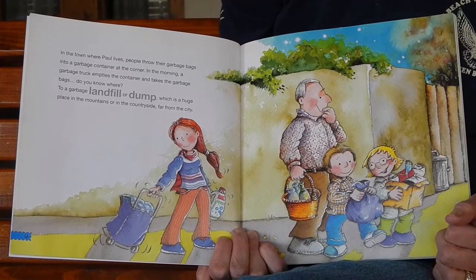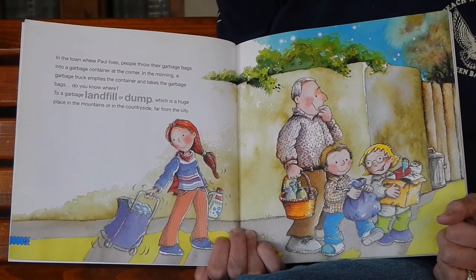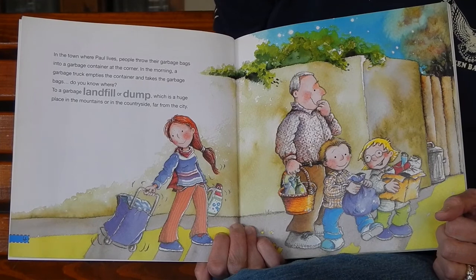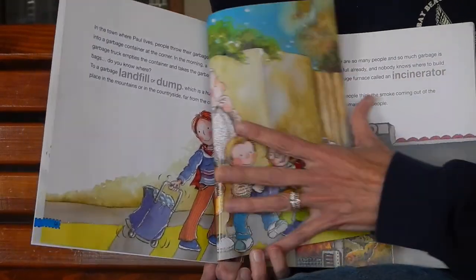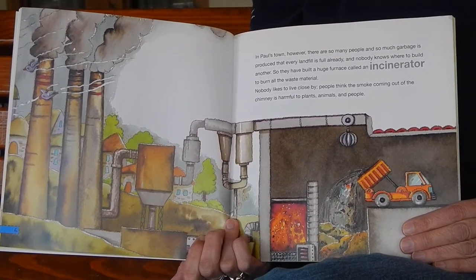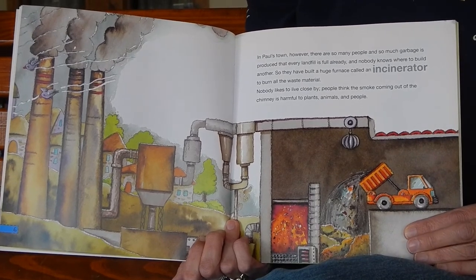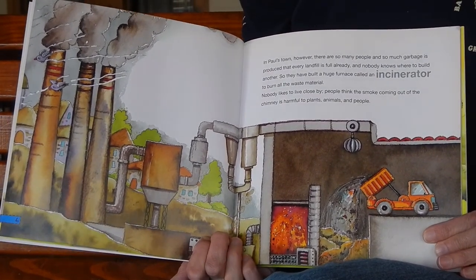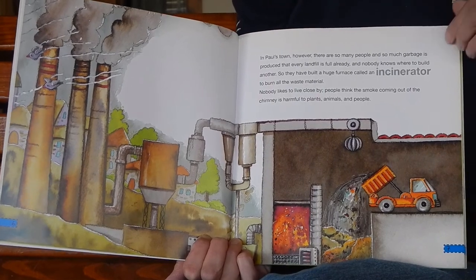In the town where Paul lives, people throw their garbage bags into a garbage container at the corner. In the morning, a garbage truck empties the container and takes the garbage bags to a garbage landfill, or dump, which is a huge place in the mountains or in the countryside far away from the city. In Paul's town, however, there are so many people and so much garbage is produced that every landfill is full already, and nobody knows where to build another. So they have built a huge furnace called an incinerator to burn all the waste material. Nobody likes to live close by. People think the smoke coming out of the chimney is harmful to plants, animals, and people.